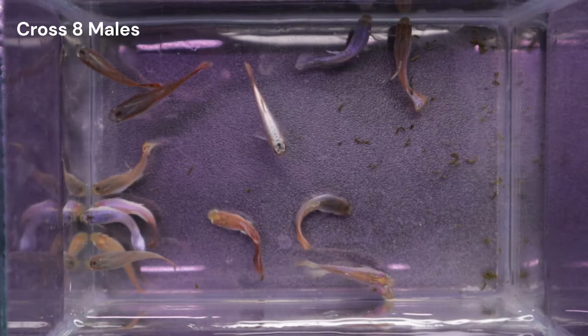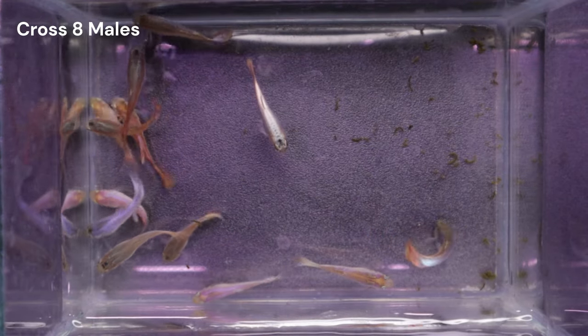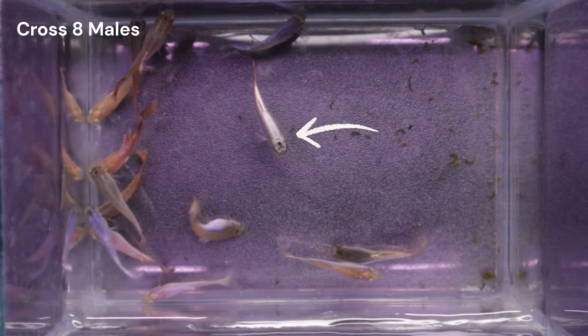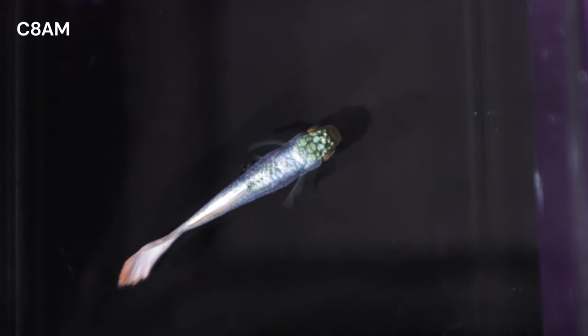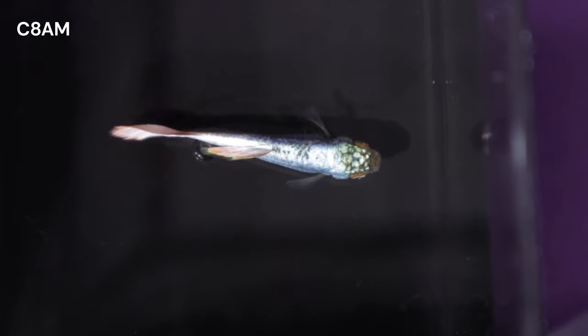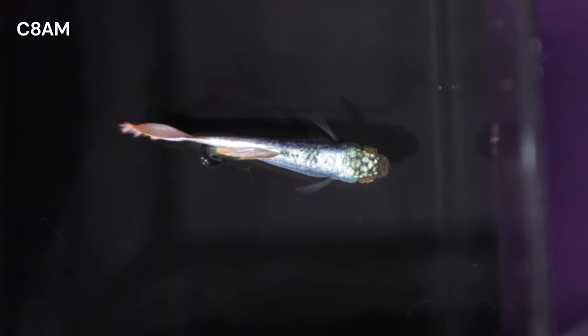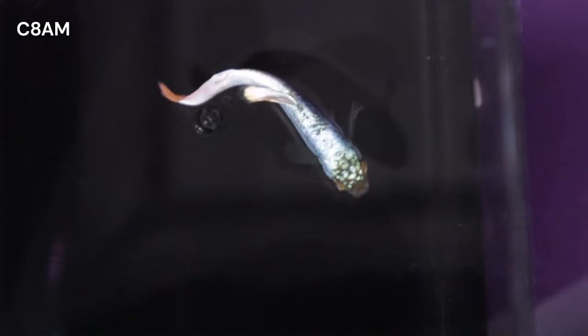However, a unique trait emerged in Cross 8 that captured my attention: an iridescent forehead on one of the males. This was the only instance of this trait in the brood, and the entire selective breeding tree for that matter. I want this trait integrated into my Snow White line. I think this would add a stunning visual element to the fish that'll enhance their overall appearance.